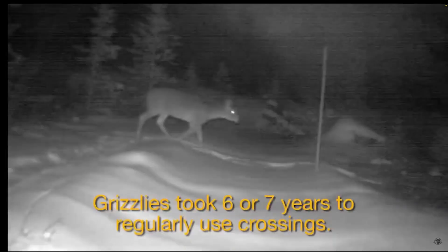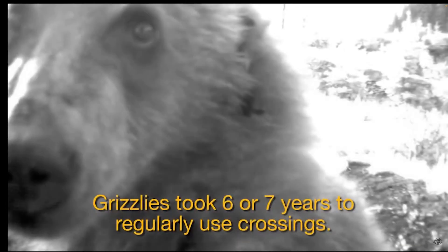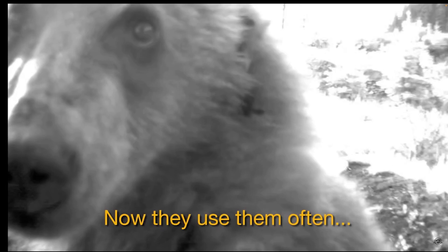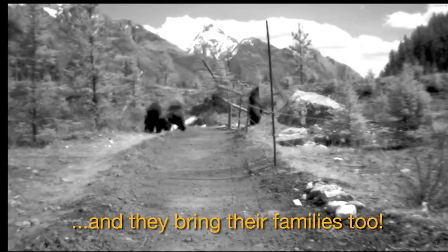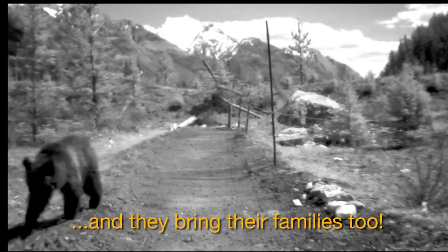Interestingly, the use of crossing structures by wildlife is changing over time. As wildlife populations fluctuate, the number of occasions individuals of a particular species use the crossings also seems to rise and fall. Some animals need time to adapt to new structures on the landscape. For example, overpass use gradually increased for grizzly bears, cougars, and wolves over the first five years of monitoring.